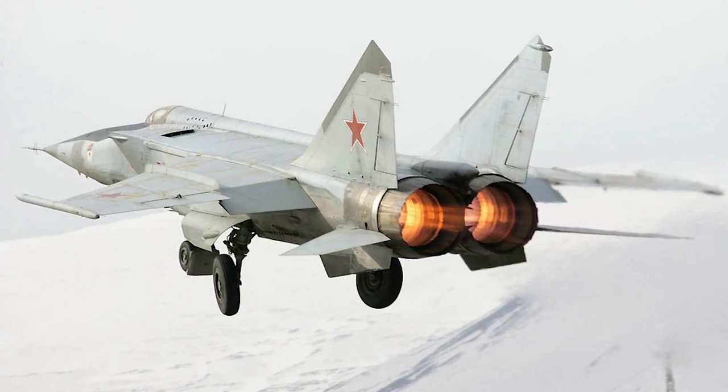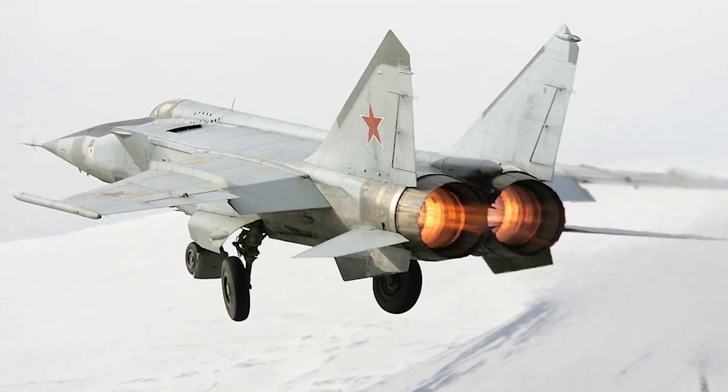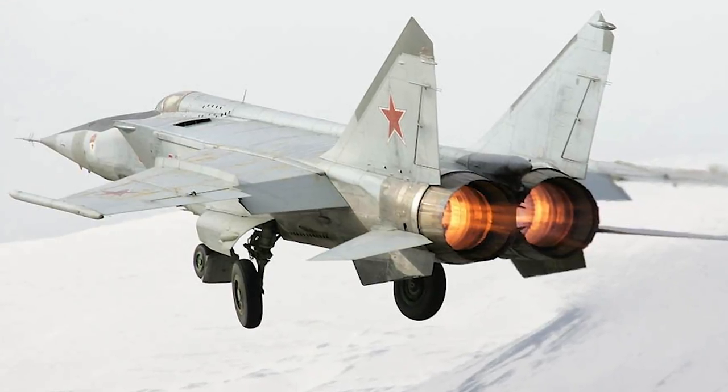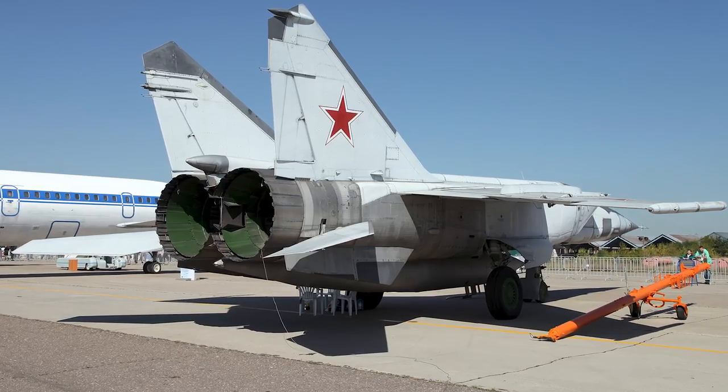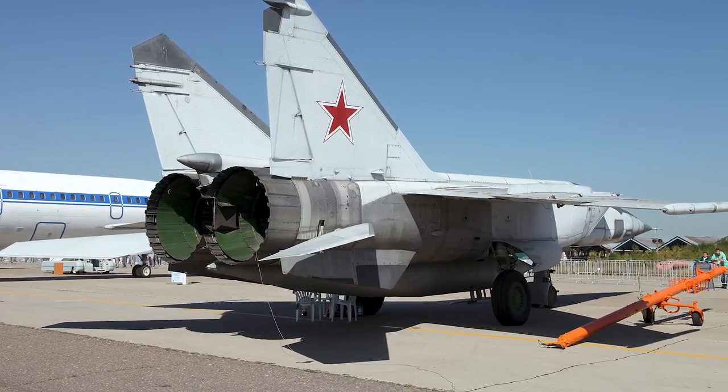NATO initially thought the MiG-25 was an agile air-to-air fighter. They were convinced otherwise when a Soviet pilot defected by landing his MiG-25 in Japan in 1976. In fact, the steel construction made it very heavy, and it also had a low G-load rating.